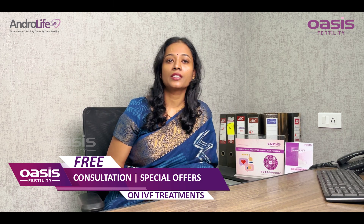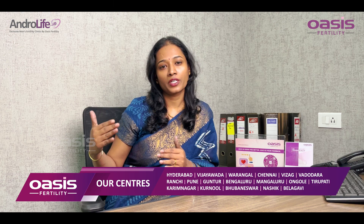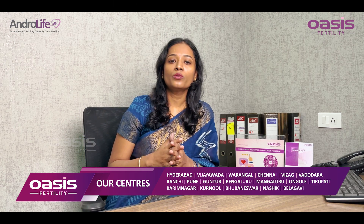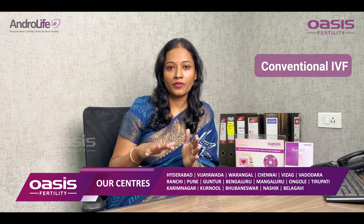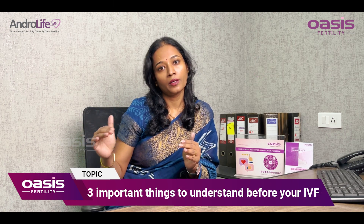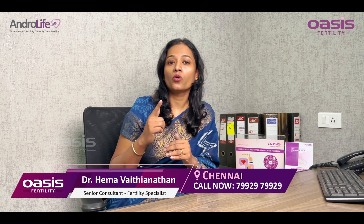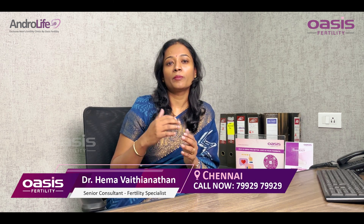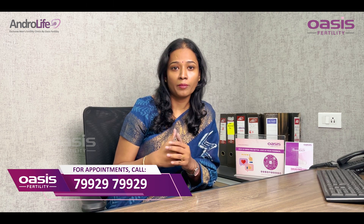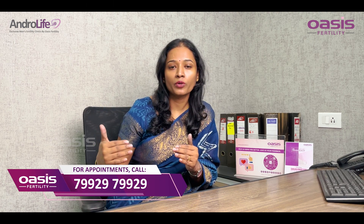The first is to understand that there are various different IVF treatment options available. Conventional IVF is the most common type done worldwide. But you have to understand that conventional IVF is not the only option available — it may not even be an appropriate option for some couples. So you have to understand what different options are available for you.